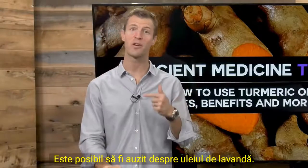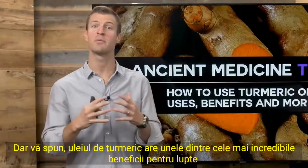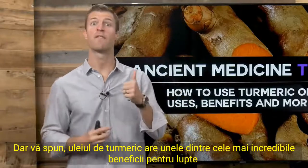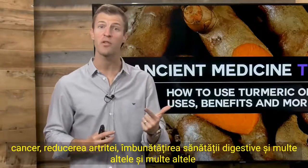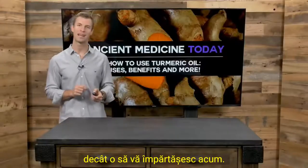You may have heard of lavender oil, you may have heard of frankincense oil. But I'm telling you, turmeric oil has some of the most incredible benefits for fighting cancer, reducing arthritis, improving digestive health, and a whole lot more that I'm going to share with you right now.